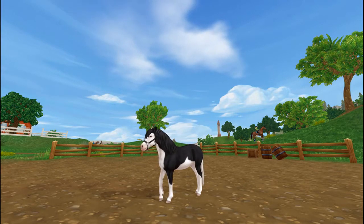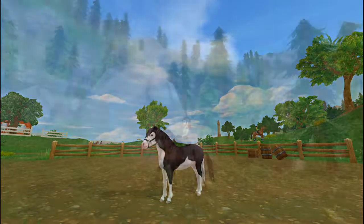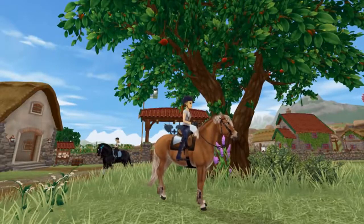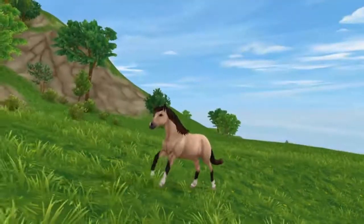They also have a high color variety. Although solid colors like bay and black are the most common, chestnuts, buckskins, and palominos also occur quite often.